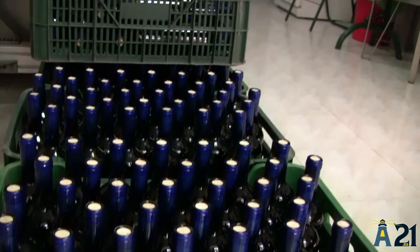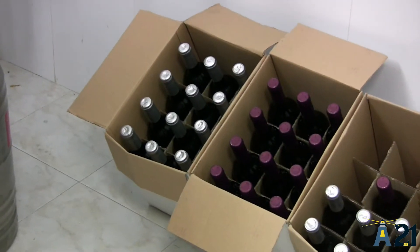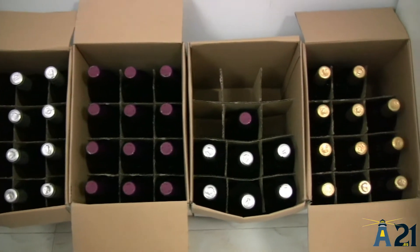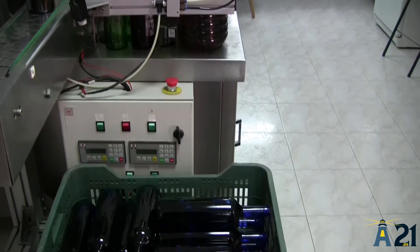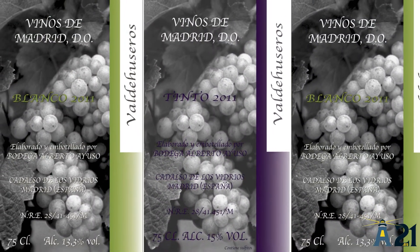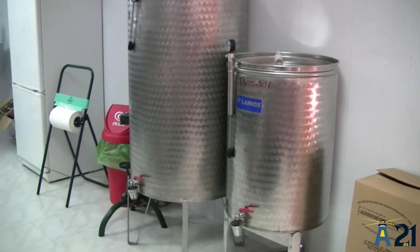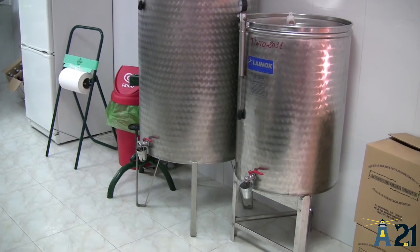Una vez embotellado se guarda en cajas para su expedición, a bares, almacenes, tiendas, dependiendo del comprador. Tenemos también una parte importante, que todavía es el comercio tradicional del vino a granel, que de estos depósitos es de donde se despacha al público que viene con su garrafa o con garrafas nuestras, tanto el blanco como el tinto y el rosado del año.